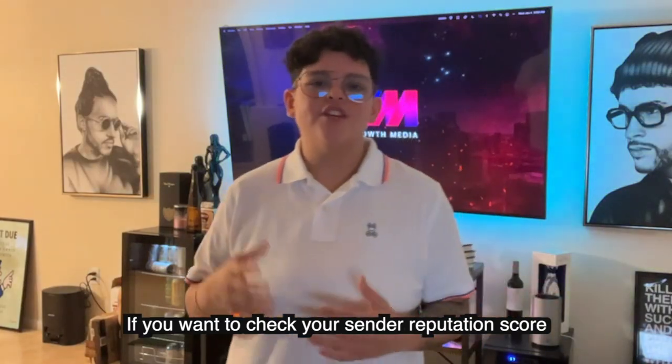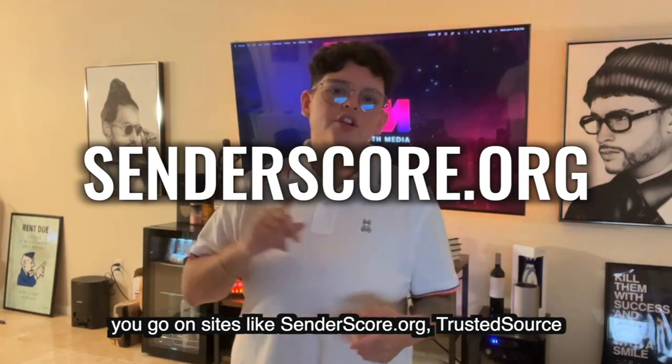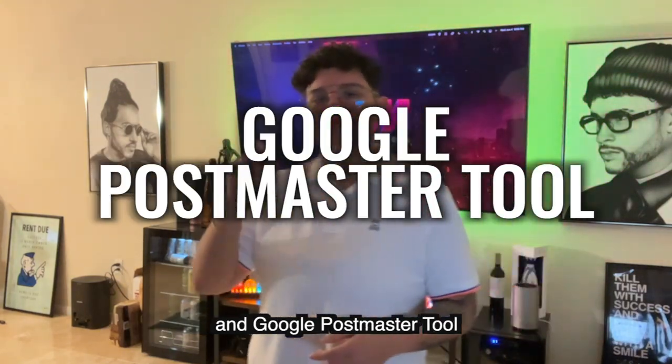If you want to check your sender reputation score, go to sites like senderscore.org, Trusted Source, or Google Postmaster Tools.